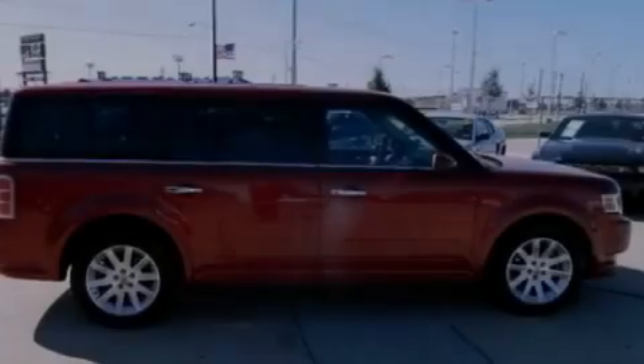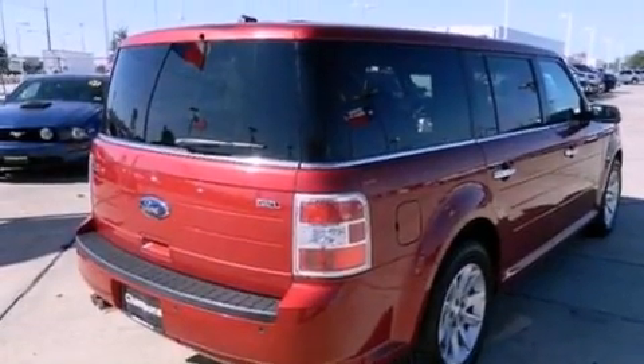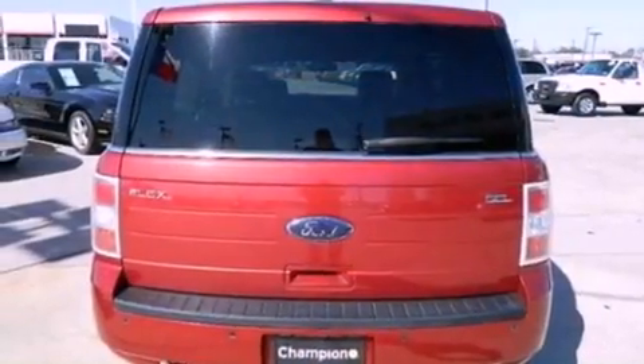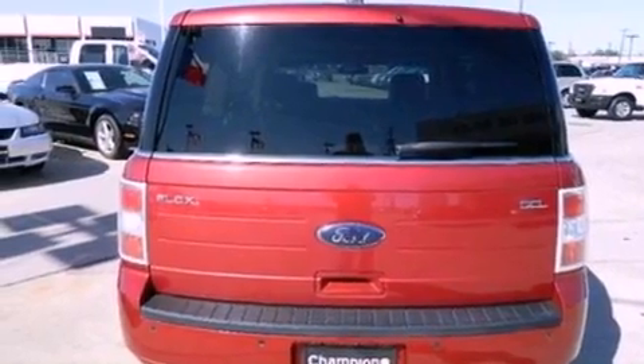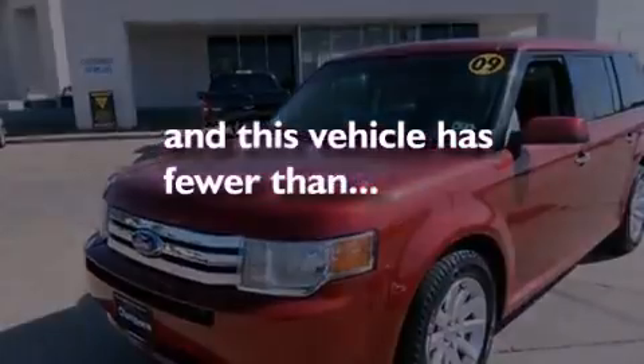Its top features include air conditioning, external temperature display, 12 strategically positioned speakers, big 18-inch wheels, traction control and stability control systems, dusk sensing headlights, and commercial-free satellite radio. And this vehicle has less than 34,000 miles.